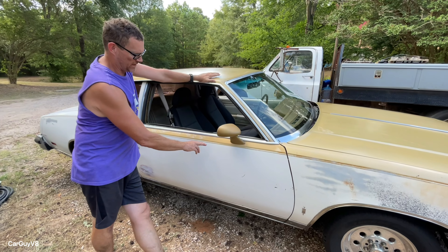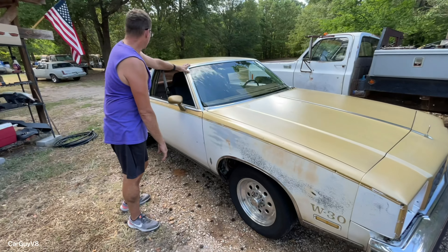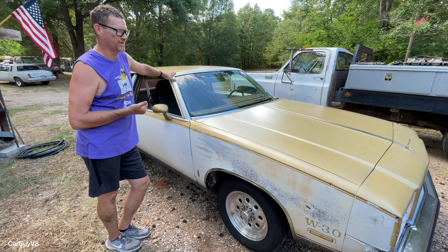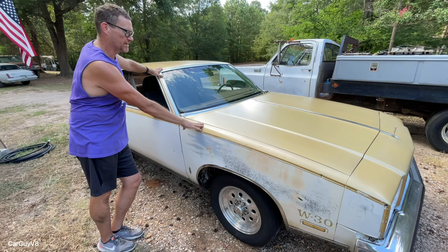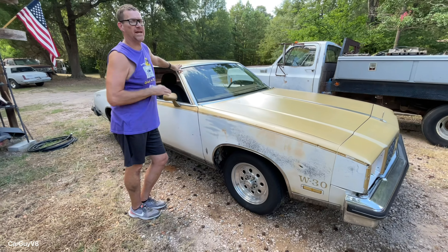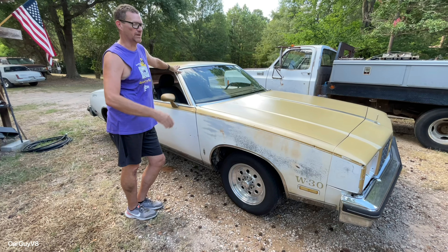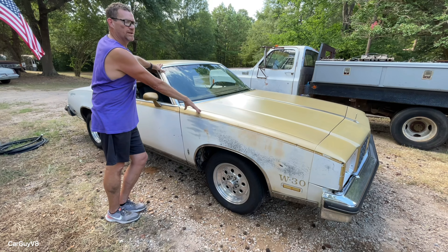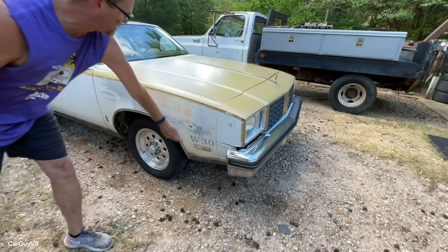The '79 Hurst Olds Cutlass came with the gold stripe right there — it's a W30 package automatically when you get the Hurst package on these cars. One thing about the 1979 Hurst Olds: it came with a 350 cubic inch engine, which is the only G-body that was offered with a 350. After '79 and above, there was actually a '78 El Camino that offered a Chevy 350 that one year. The '79 Hurst Olds Cutlass came with an Oldsmobile 350, so it did offer a little bit more performance. But I'll point out again — it's got the W30 sticker.